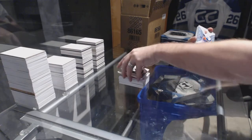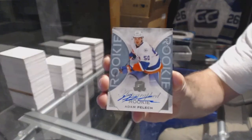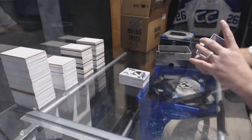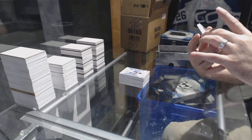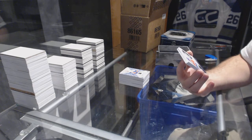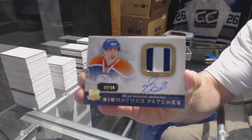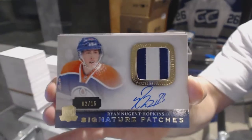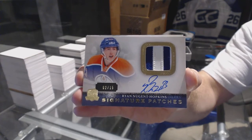For the New York Islanders, we've got an autographed rookie of Adam Pelech. For the Oilers, we've got signature patches — that's a really big short print, number 2 of 15 — Ryan Nugent-Hopkins.